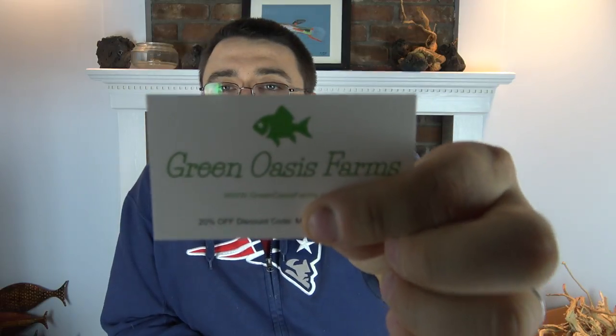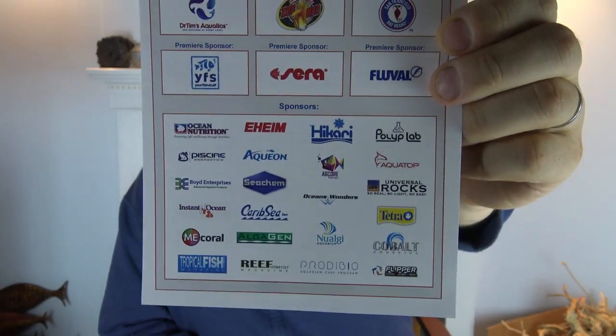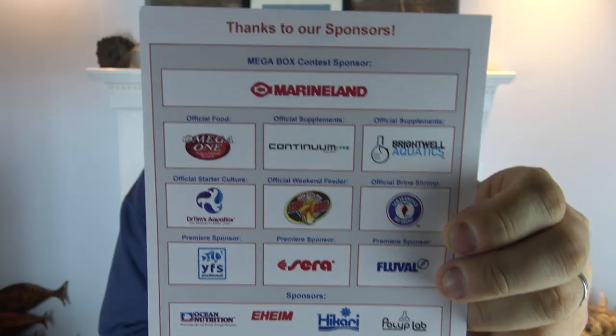The small business spotlight this month for the freshwater and cichlid box is Green Oasis Farms. You can check them out online at greenoasisfarms.com — there's a coupon code for 20% off your next order. Mike from Arizona owns Green Oasis Farms; he makes YouTube videos and great content every week. He's got a greenhouse in his backyard and is always doing something awesome. My Aquarium Box would not be possible without our sponsors, so thank you to all of them.